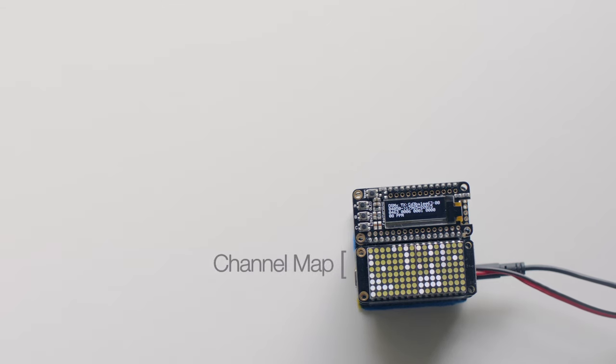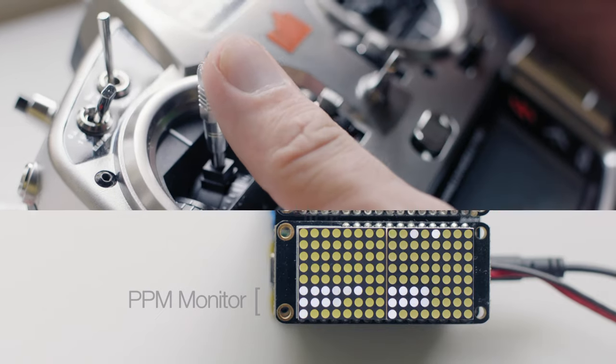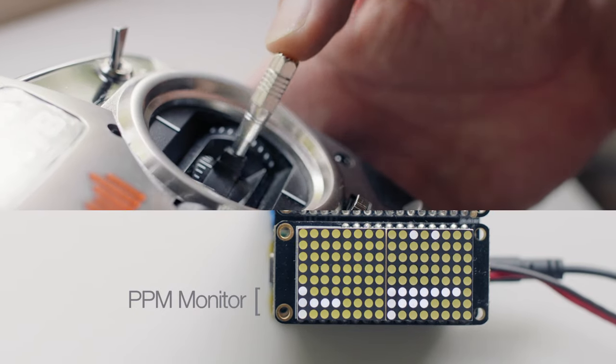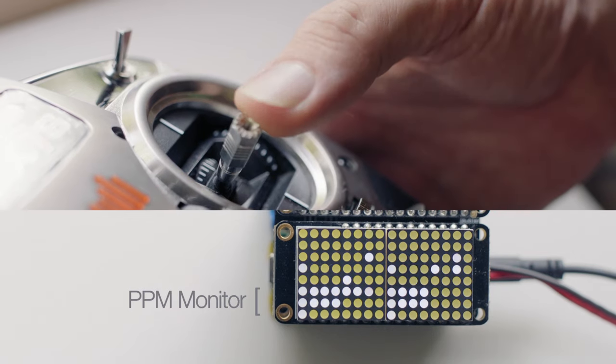The top portion of the lower display shows DSMX transmissions by the device as they occur in real time. As DSMX is a frequency hopping protocol, this produces a pattern unique to each hijacked target. The bottom portion of the lower display shows decoded PPM input from the host control system, much like a servo monitor in a standard radio.